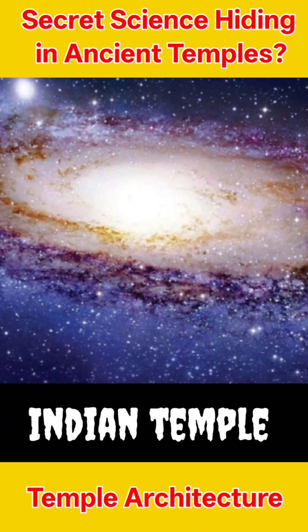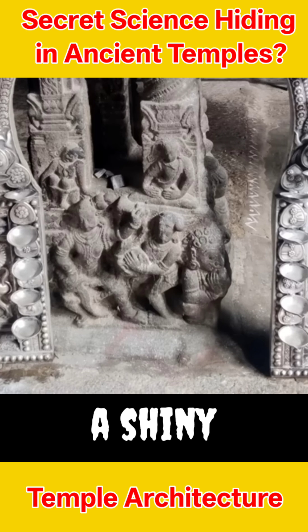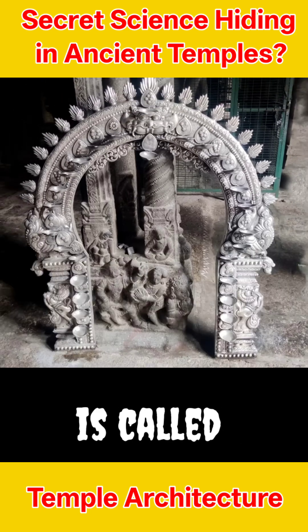Did you know that an ancient Indian temple hides a secret star map? Yes, carved right into a shiny silver arc inside the temple. This special arc is called Atiruvasi.